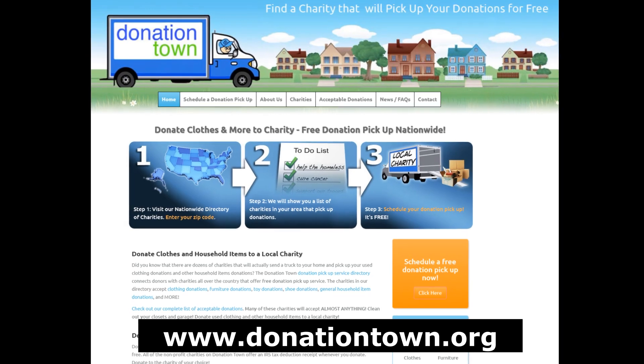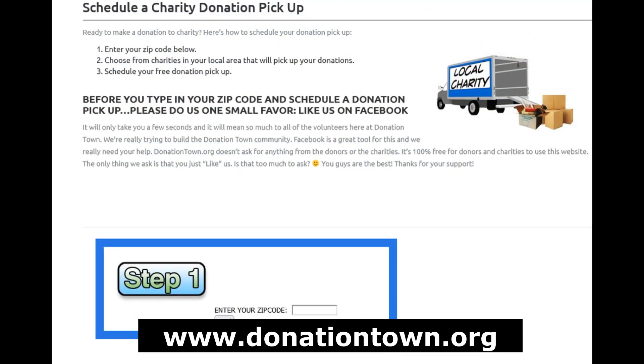Next is Donation Town. Their pickup service directory connects donors with charities all over the country that offer free pickup service. It's all about connections.